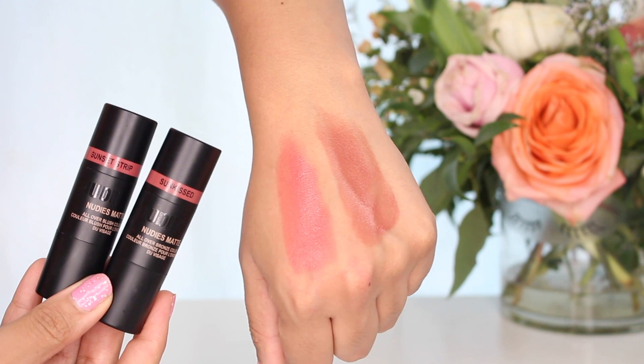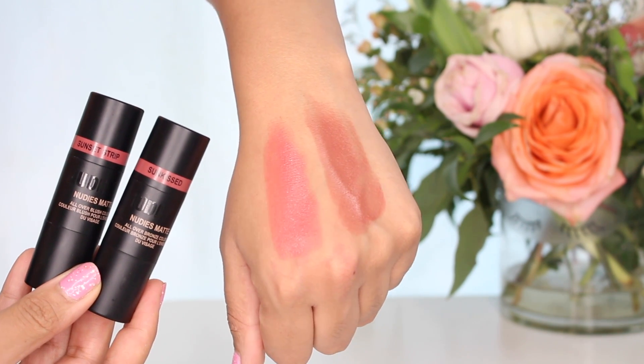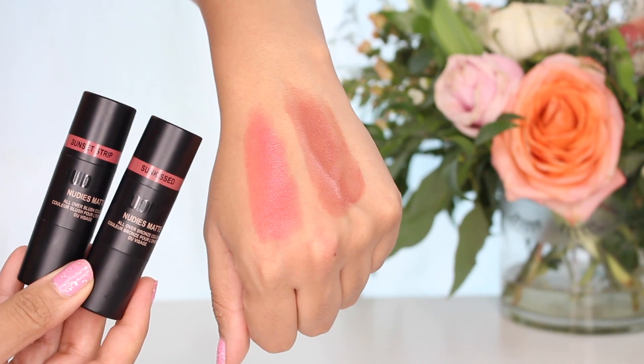I've been obsessing over cream products lately, and these are just so beautiful — new from Nudestix. They are the Nudies Matte All Over Blush Colors. Sunkist is a little more neutral — kind of like a neutral rosy shade, very gorgeous. And then Sunset Strip is more of like a corally shade, but still very, very wearable. They're so easy to blend out and they look gorgeous on the skin.